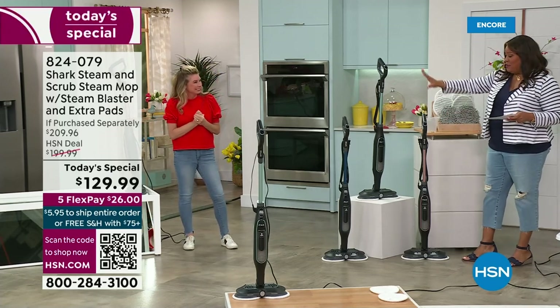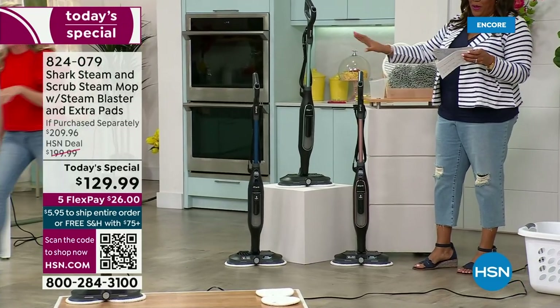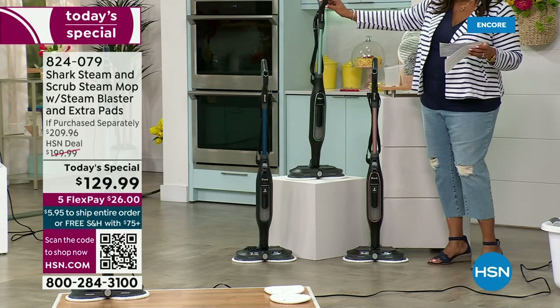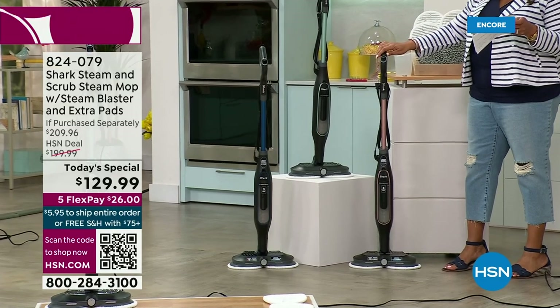We have the beautiful steam mop. It is very powerful, and we have exclusive colors for you by Shark. We have this navy — you can't find this navy anywhere. We have this mint green — you cannot find this mint green anywhere. Exclusive. And then we also have rose gold.